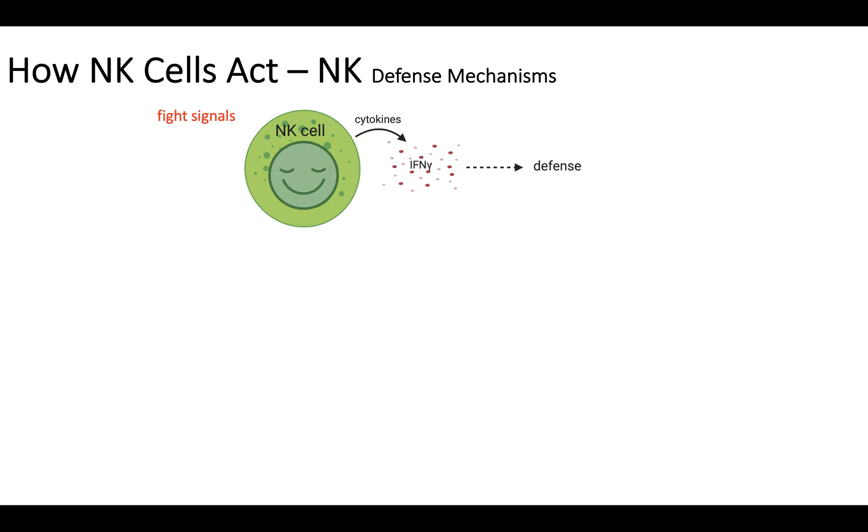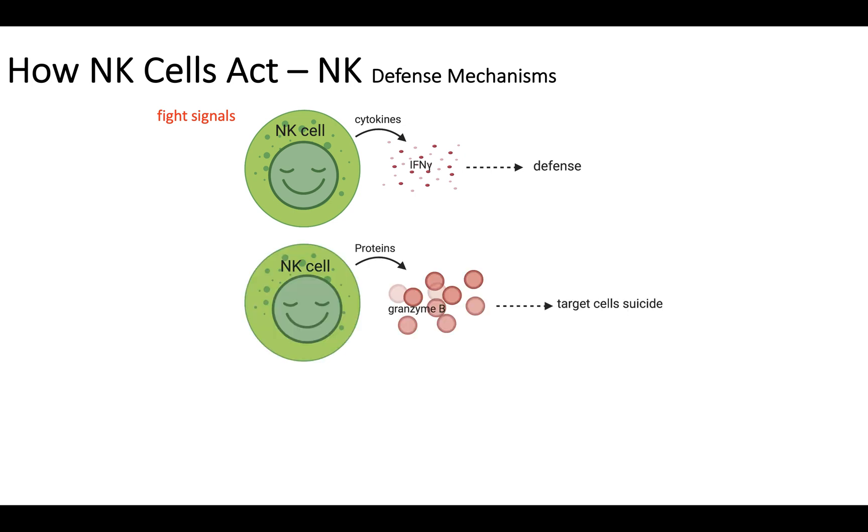The second mechanism is they are forcing the target cell to commit suicide by injecting proteins called perforins like granzyme B into the target cells, so the target cell commits suicide.